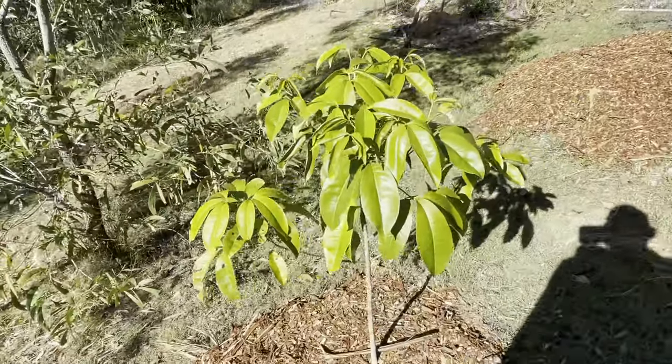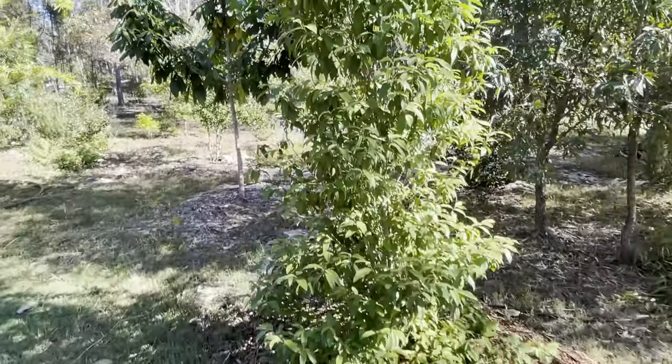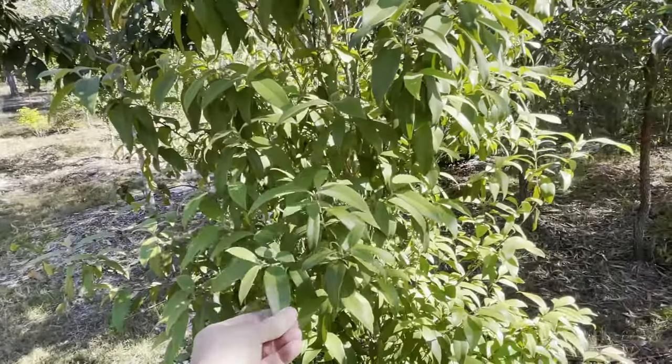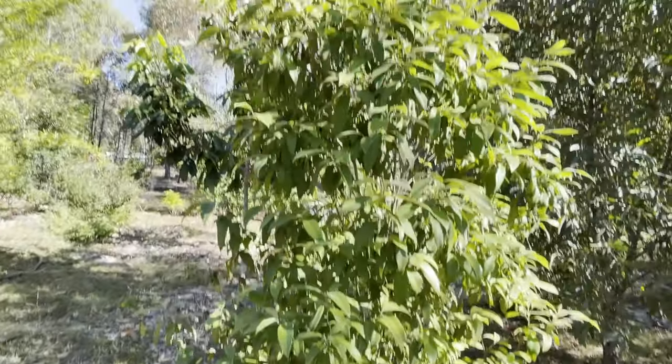That's a native Australian — I've forgotten exactly what that is. This is lemon myrtle. They make an essential oil out of the leaves of this and it's one of the most powerful antiviral essential oils. It's got a great smell like lemon — similar to lemon but a bit different.